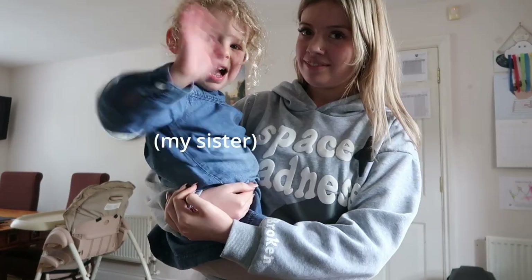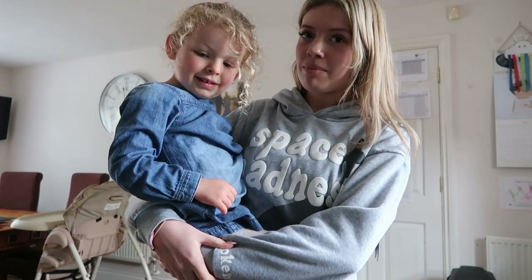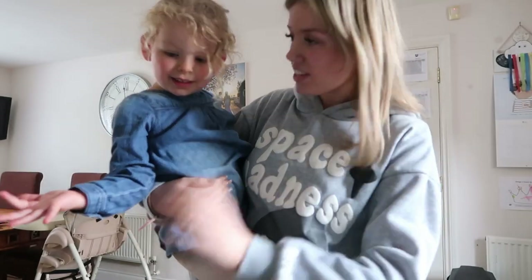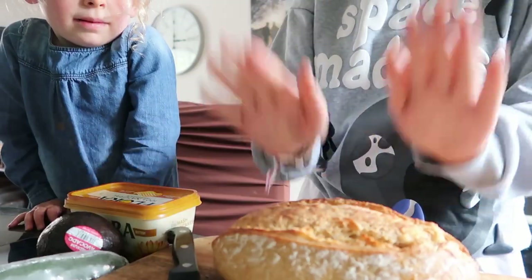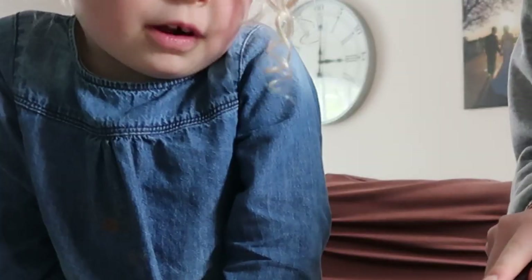Okay, I'm back with Neve. For lunch, Neve is going to help me and we're going to make some avocado on toast. Lottie's going to do the cutting, not Neve, and we're going to cut some of the bread.